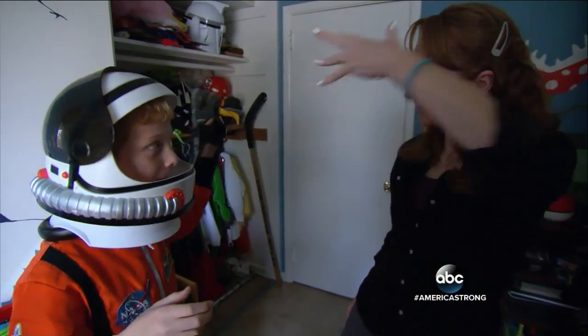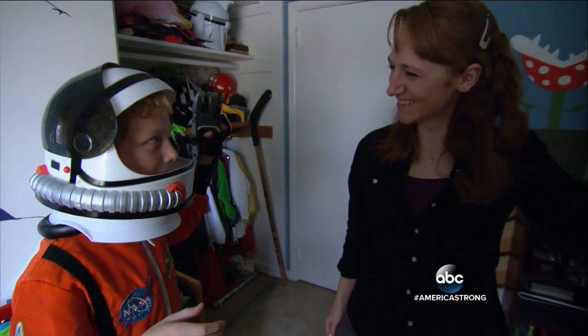Awesome! A perfect fist bump. John Donvan, ABC News, Washington. GMA first thing in the morning, and David Muir right back here tomorrow night. I'm Tom Yamas in New York. Have a great evening. Good night.